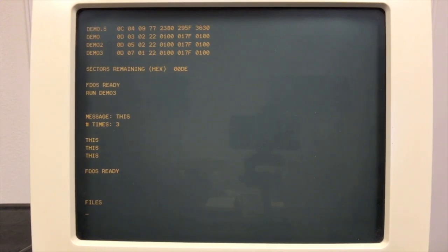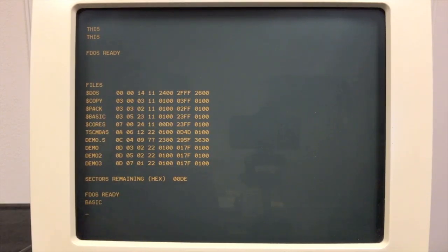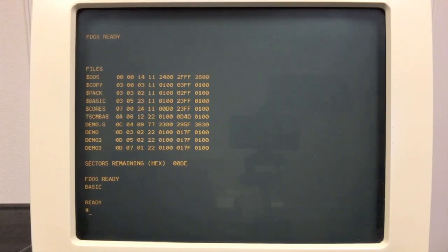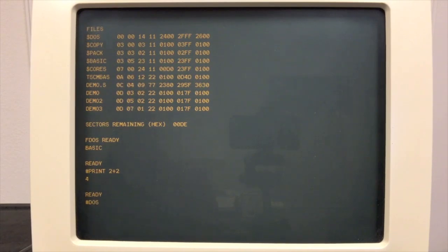You'll notice some files with dollar signs in front of them — those are considered system files. They'll run just by typing the file name; you don't have to type run. So if I want to load BASIC and run it, I can just type BASIC. It's a big program, so it takes a while to load. And now we're inside BASIC — this is Southwest Technical's BASIC, the one that keeps all numbers in decimal with nine digits of precision.